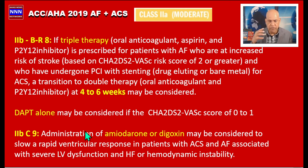Another Class 2b indication: administration of amiodarone or digoxin may be considered to slow rapid ventricular response in patients with ACS and atrial fibrillation associated with severe LV dysfunction, heart failure, or hemodynamic instability. Regarding digoxin, studies have not shown significant benefit in patients with heart failure; in fact, some studies show there may be increased mortality. It can be used for a short duration only to control rate.